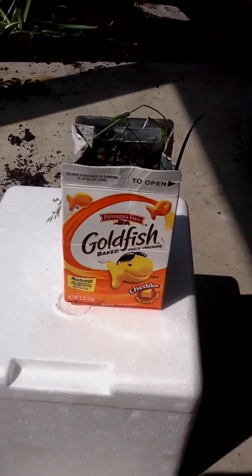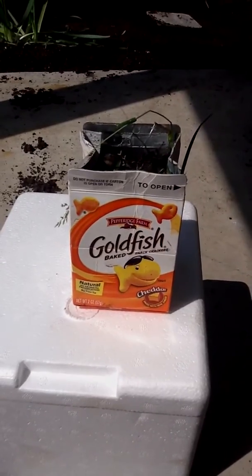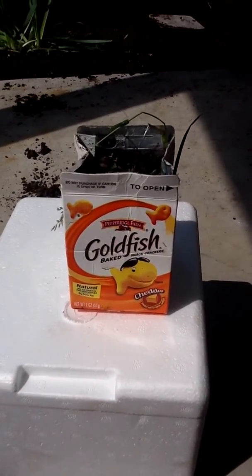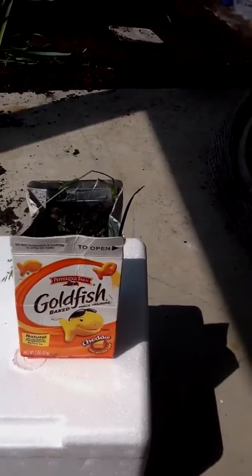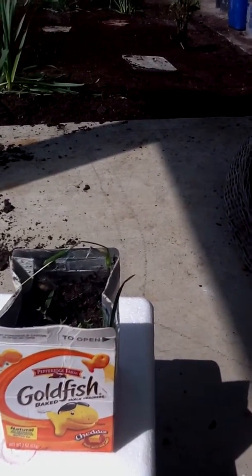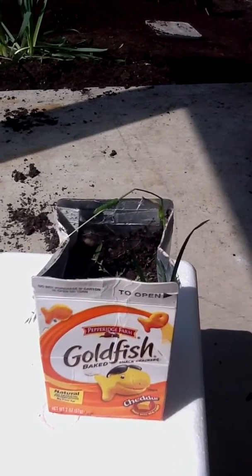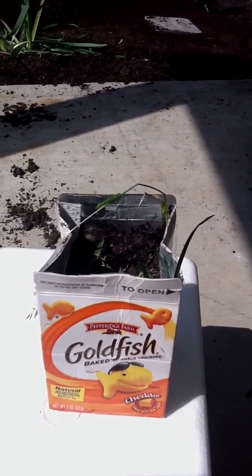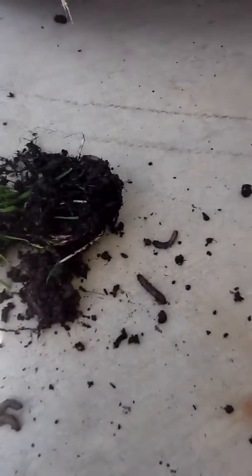There is a danger working in your garden, living underneath your grass. It comes out at night to feast upon your plants. It can eat off the roots and bite off the stems of your plants. It is known as the cutworm.